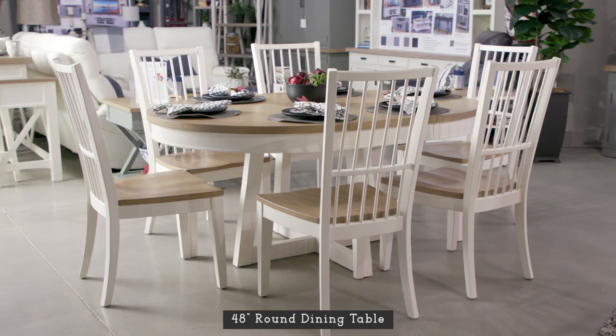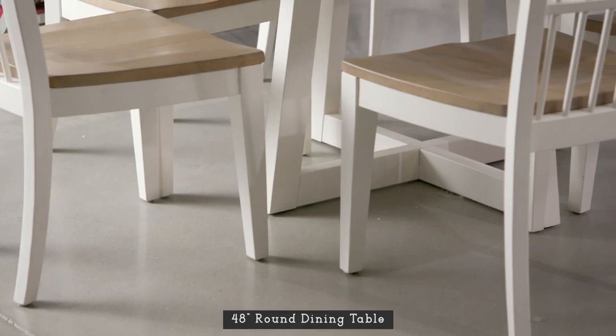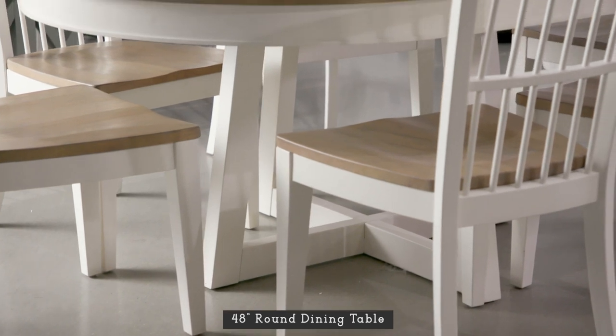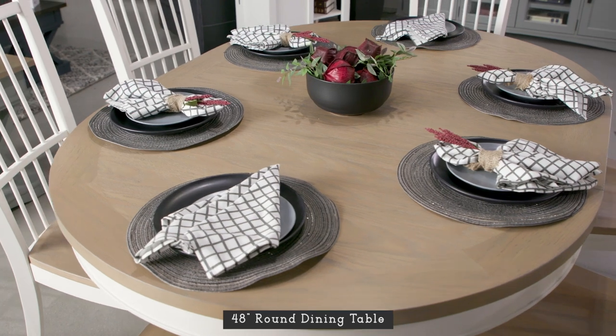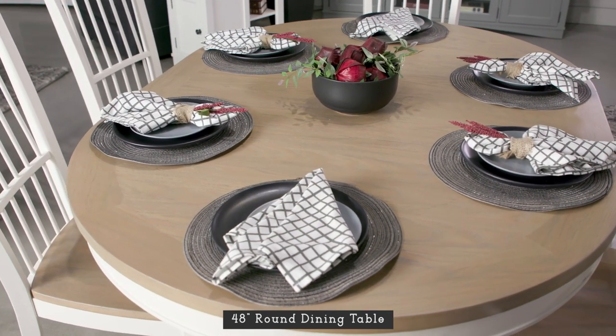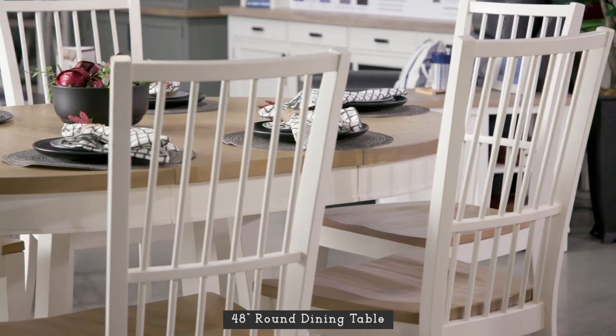Classic and versatile, this round dining table's attractive design is enhanced by a modern X-shaped base and easy-going finishes. With its 18-inch leaf in place, it becomes a 66-inch oval and accommodates up to six. It pairs beautifully with any of our dining chairs.